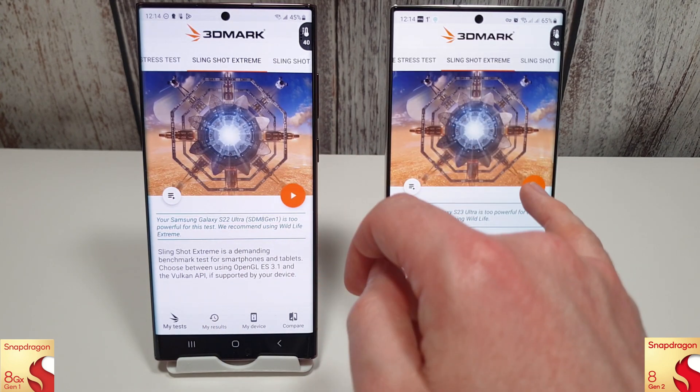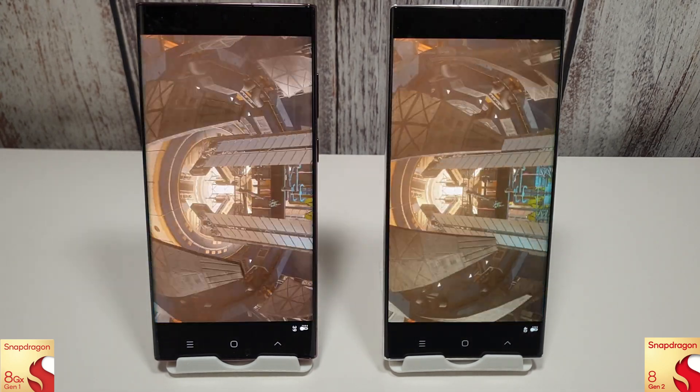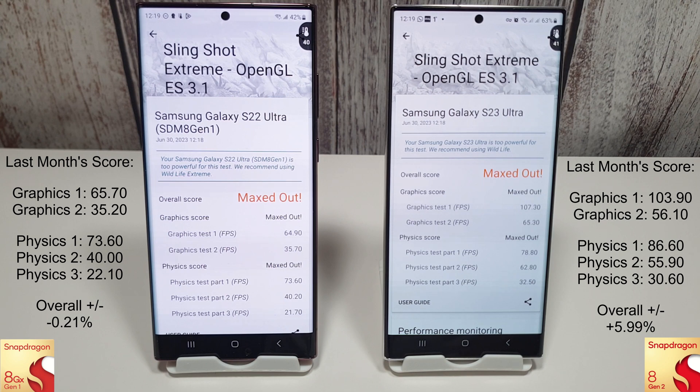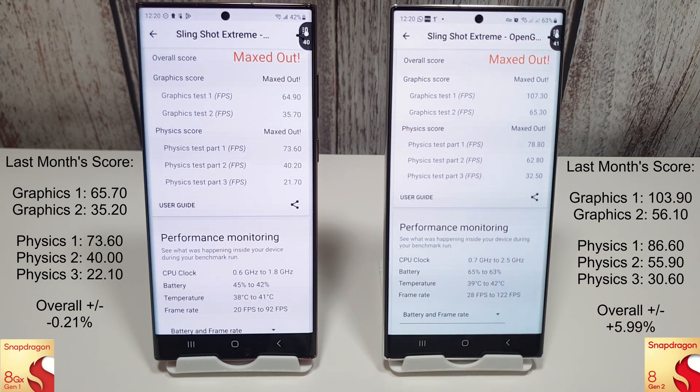Moving on to the slingshot extreme - there hasn't been a huge amount of change for either phone. The S22 is slightly less than last month by about a quarter of a percent, and the S23 is up a tiny bit by about six percent. You can see the massive difference in graphics performance between both phones - it's really nice to see how well the S23 is doing compared to the S22.